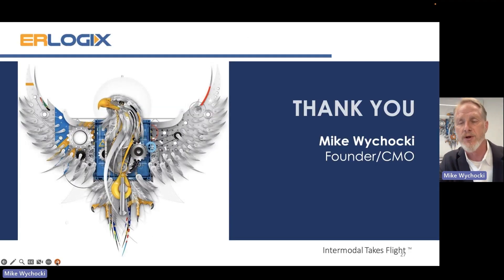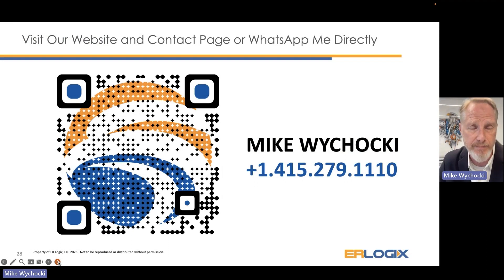I wanted to thank you again — it was my pleasure to participate in this conference. I hope you enjoyed our video and this quick presentation overview. I invite you to visit us at eaglerail.com, or scan the QR code now to go directly to our website. Feel free to WhatsApp me at my US mobile number: +1 415 279 1110. Please fill out the conference feedback forms, and I look forward to talking with you. I will be in the Middle East this week — despite my delayed trip — and if anyone would like to meet while I'm here, I'm happy to rearrange my schedule or even extend my stay. Thank you very much.